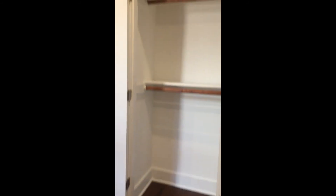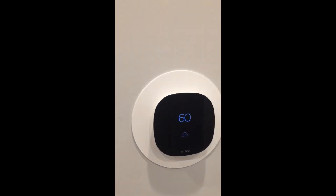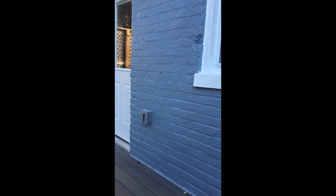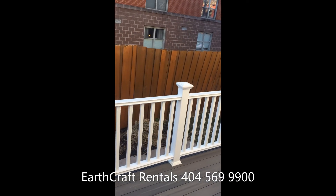The middle bedroom is perfect for an office or more guest accommodations. Finally, the Ecobee thermostat balances luxury and comfort with energy efficiency. Your spacious back deck adds to your entertaining space where you'll have fun and create memories with your Bloomingdale neighbors.